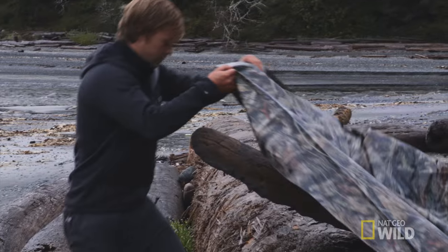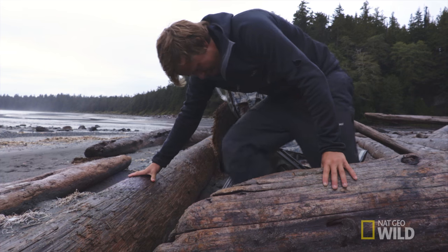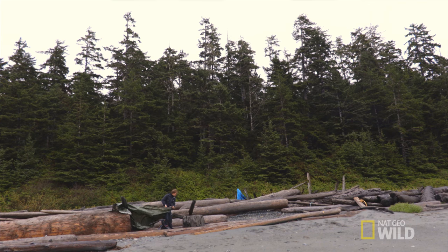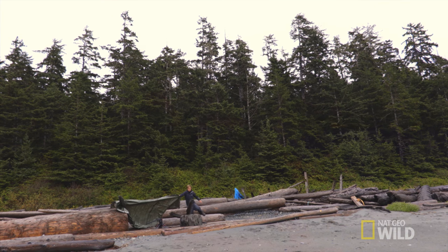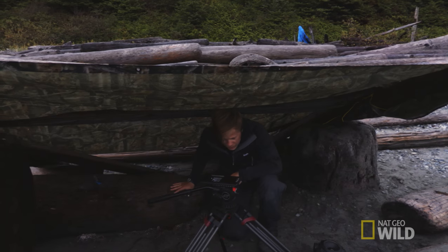I have to build what wildlife photographers call a hide. Basically the goal of a hide is to break up my outline so that animals that are evolutionarily programmed to fear my shape won't recognise me. But just as importantly, a hide is a place for me to sit all day that shields me from the elements.